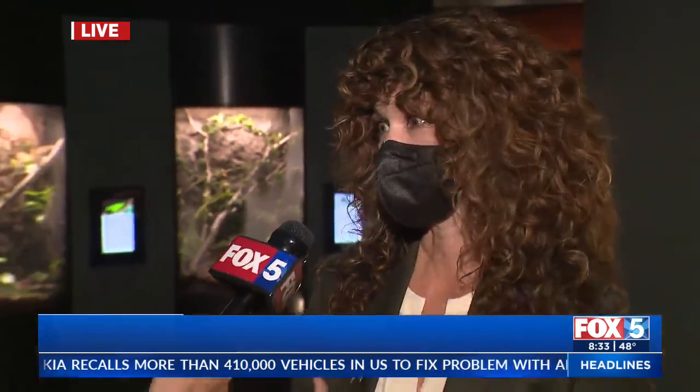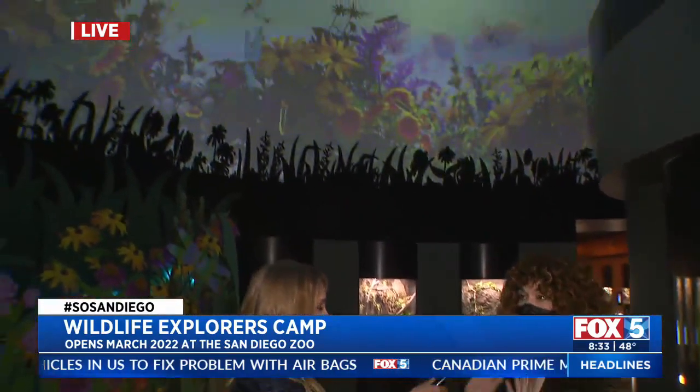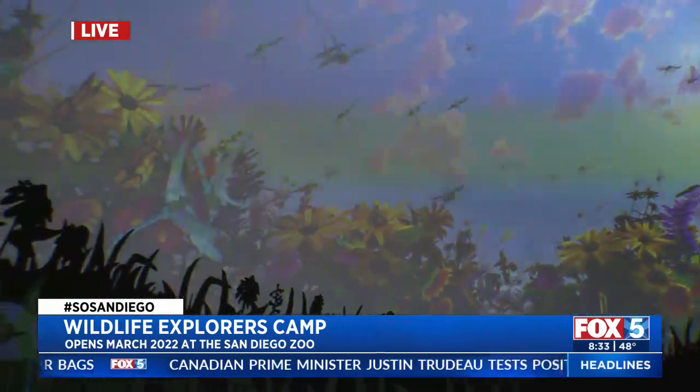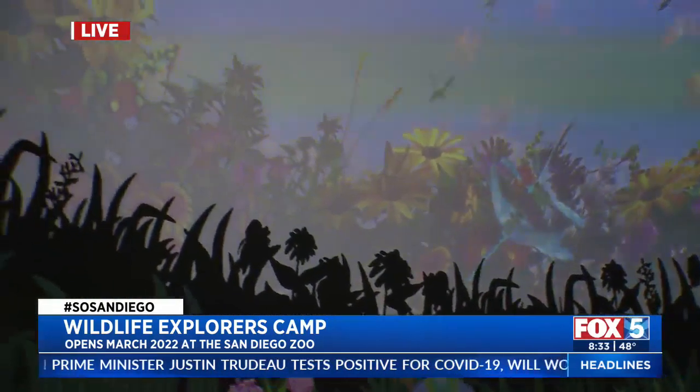So we are in the McKinney Family Spineless Marvels exhibit, and this is a really big upgrade for insects at the San Diego Zoo. Our former spot was about 1,600 square feet and this is 10,000 square feet. It is meant to address the PR problem that insects have — not as cute as a panda, they need a little bit of support.